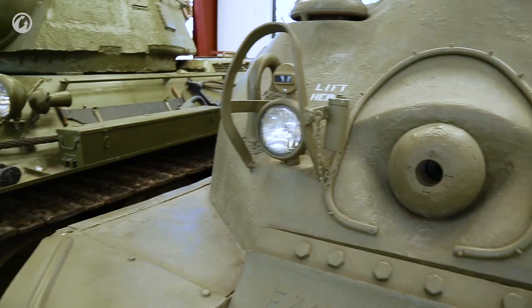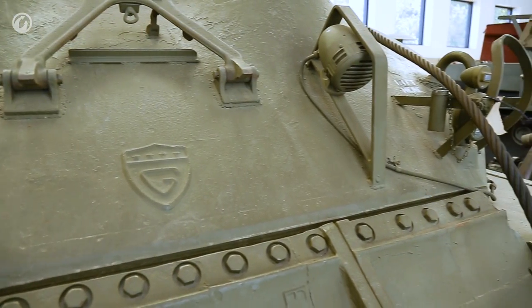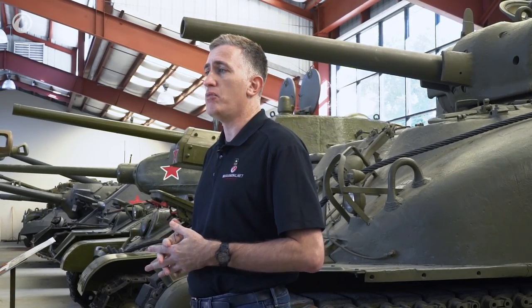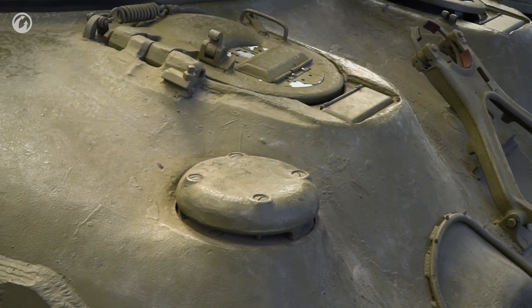On a welded hull Sherman, that two-inch plate is at an even 57 degrees. If you count the slope, that's a better part of three and a half inches and compares quite favorably to, say, the T-34 — and better than most of the German tanks. There are, however, two small catches.